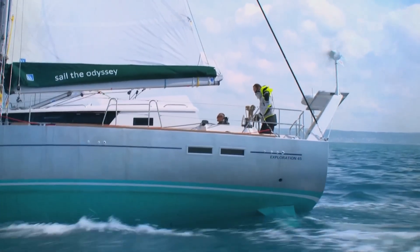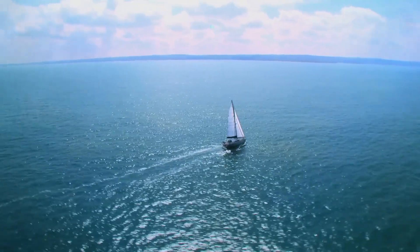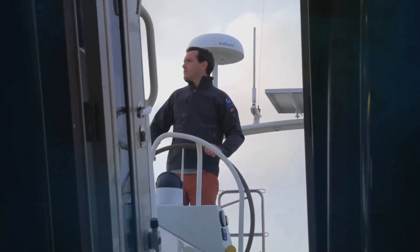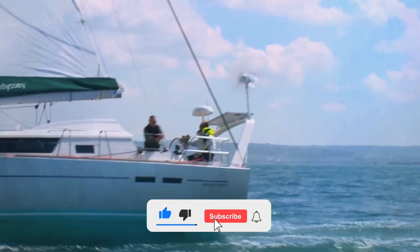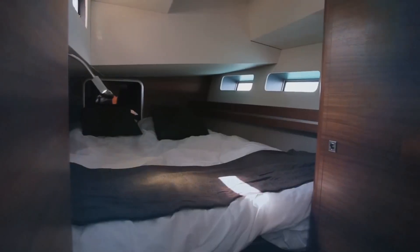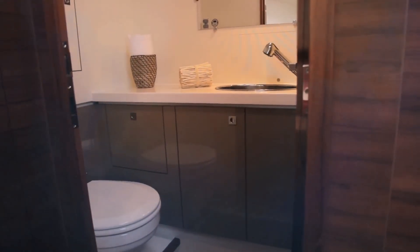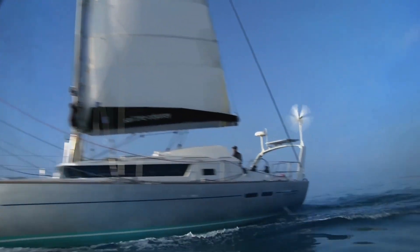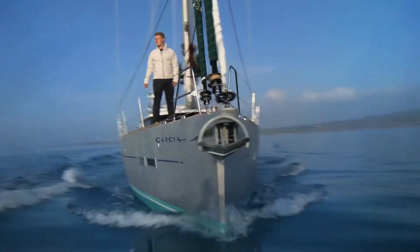If you're shopping for a blue-water cruiser, or wondering what separates a boat that crosses oceans from one that barely survives a storm at the dock, you need to understand something most brokers won't mention. The toughest sailboats ever built weren't designed to be comfortable or fast — they were designed to bring you home when everything goes wrong. True offshore toughness starts with hand-laid solid fiberglass, alternating layers of mat and woven roving achieving glass-to-resin ratios around 70/30. Builders in the 1960s and 1970s deliberately overbuilt their boats because nobody knew minimum required thicknesses yet, producing hulls far heavier than necessary but virtually indestructible. The other critical features are full keels integral to the hull structure, encapsulated ballast eliminating corrosion-prone keel bolts, and skeg-hung rudders protected from debris and whale strikes.